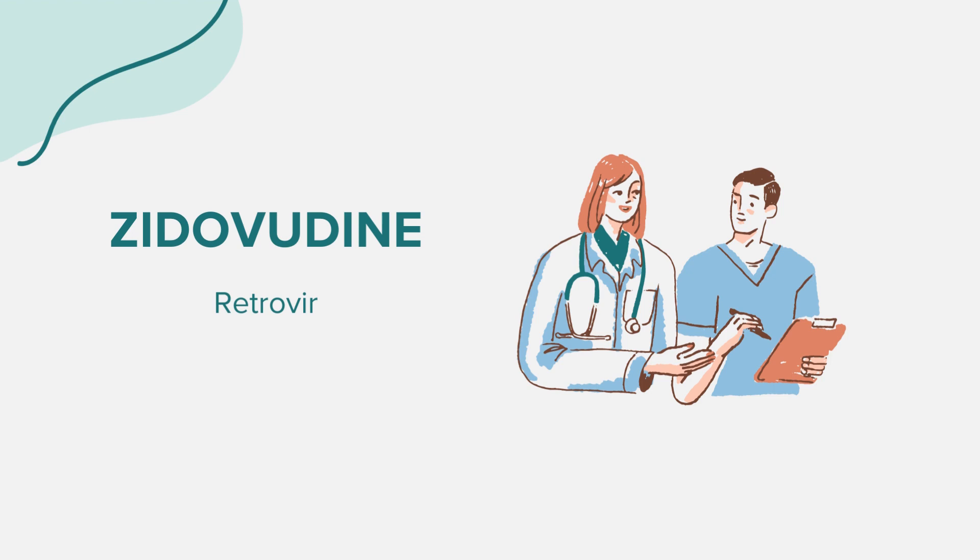Hello everyone. Today we're exploring the medication known as zidovudine, often referred to by its brand name Retrovir. As always, our discussion is for educational purposes. For health-related inquiries or concerns, it's crucial to consult a medical professional.